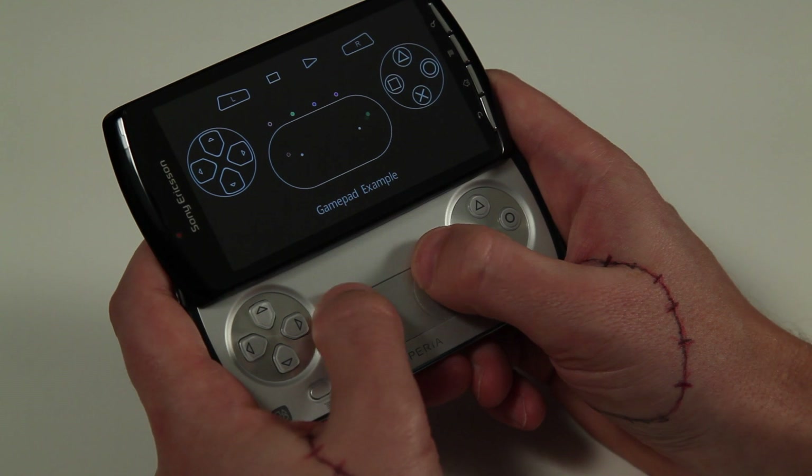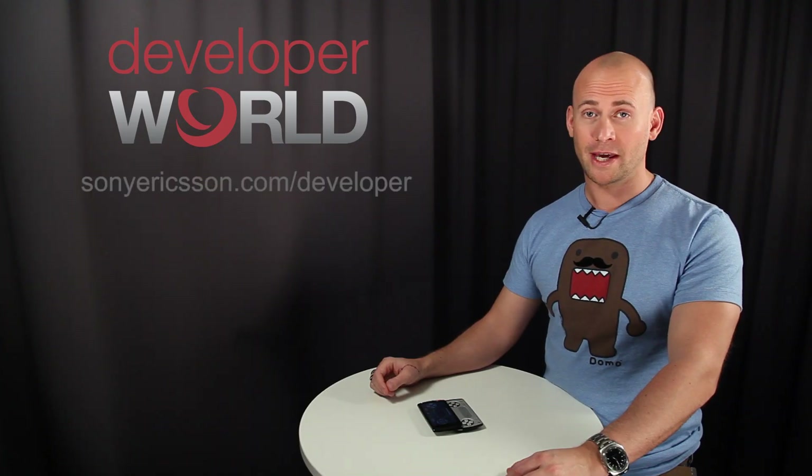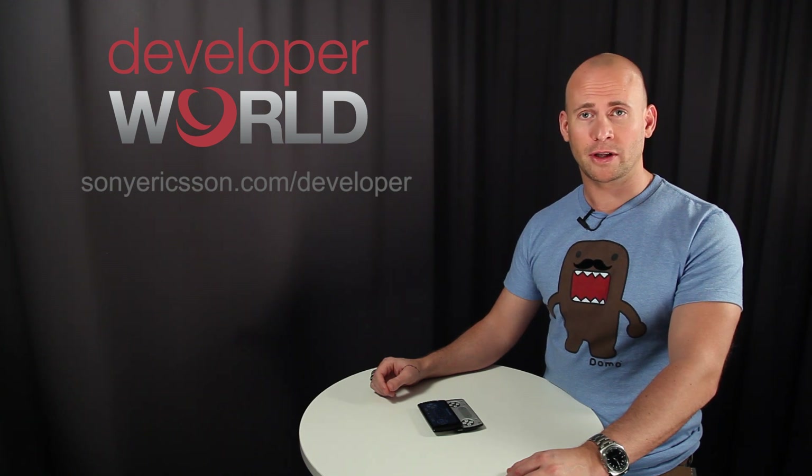This is the touchpad. As you can see, it's really precise. For all your game developers, there is more information on Developer World about how you can enable the touchpad and the game keys for your games.